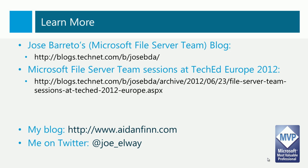If you'd like to learn more about Windows Server 2012 file services, I'd recommend a blog by Jose Barreto, a program manager on the Microsoft File Server team. I'd also recommend the sessions by the Microsoft File Server team at TechEd Europe 2012, where they delve into each of these topics in much more detail. I'm also blogging about these technologies from the Hyper-V perspective on AidanFinn.com and tweeting about them at Joe underscore Elway. Thank you for tuning in and good luck with your deployment of Windows Server 2012.